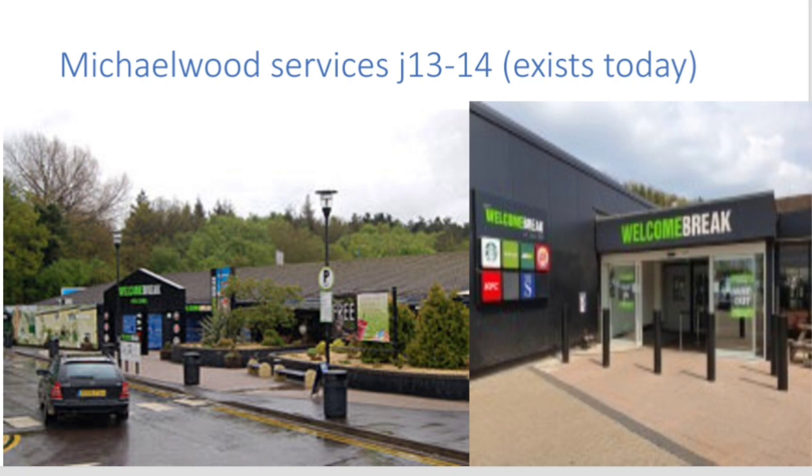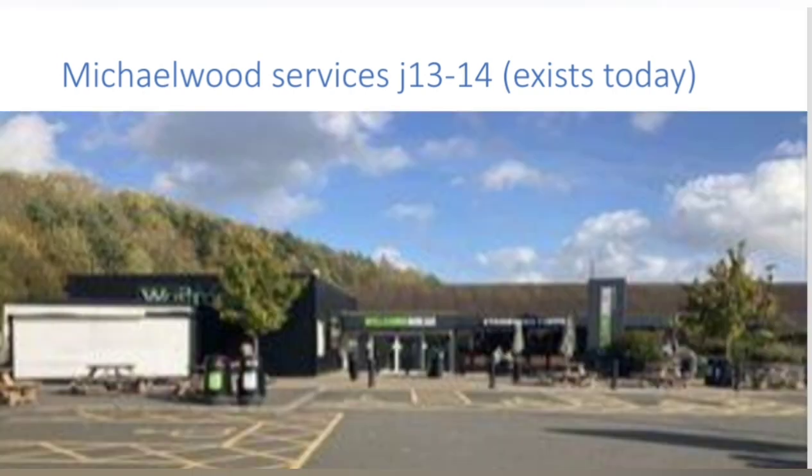But after the unfortunate fail at Moreton Valence Services, there would be a success at Michaelwood Services. Michaelwood opened in 1972 when the M5 was still pretty new. Michaelwood Services is located near both the Forest of Dean and the Cotswolds, so it's in a really pretty area — I would recommend a visit to Michaelwood because I think it's very nice.